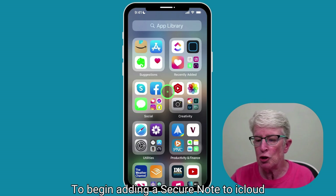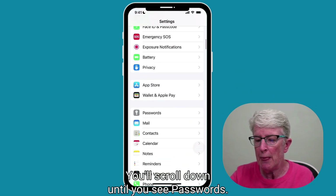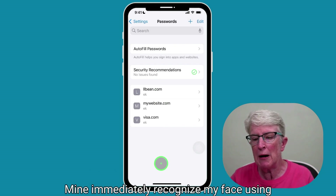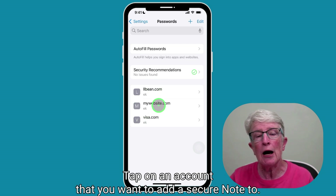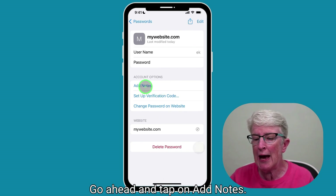To begin adding a secure note to iCloud Keychain, tap on the Settings app and scroll down until you see Passwords, then tap on Passwords. It'll either use Face ID, or you'll need to enter your passcode to get in. Mine immediately recognized my face using Face ID, and I have some test accounts that I've set up. Tap on an account that you want to add a secure note to, and you'll come into the settings area of that account. Go ahead and tap on Add Notes.